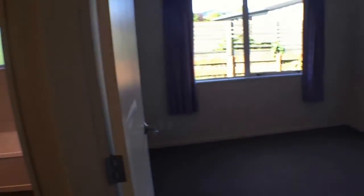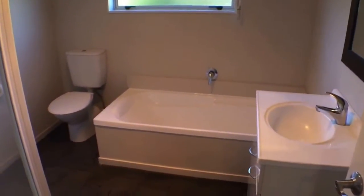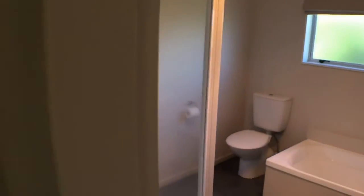Heading round to the side here we've got the fourth bedroom — a little bit smaller in size but still plenty of room. And you've got the bathroom here, which is the main bathroom of the house. It's got a separate shower, separate bath, and again a shower box which is super convenient.